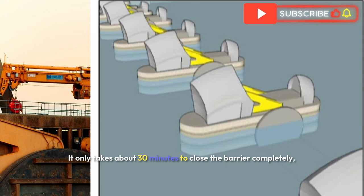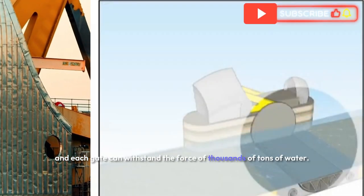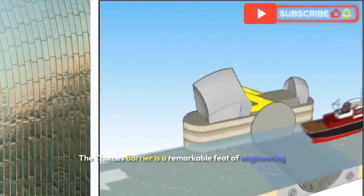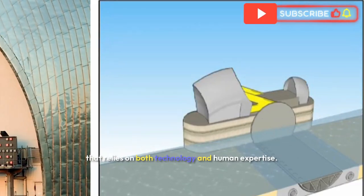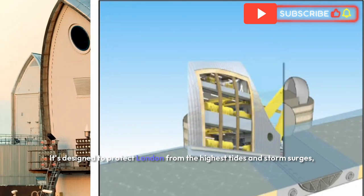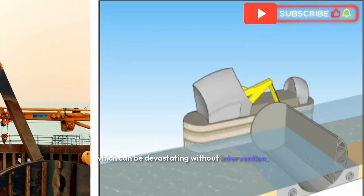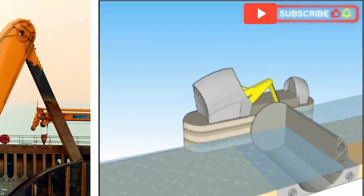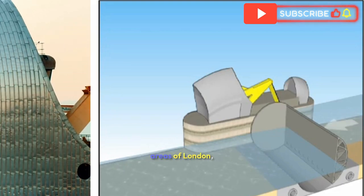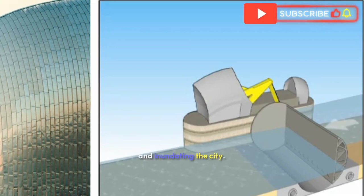When a flood threat is detected, these gates are raised from the riverbed to create a wall, holding back surging waters. It only takes about 30 minutes to close the barrier completely, and each gate can withstand the force of thousands of tonnes of water. The Thames Barrier is a remarkable feat of engineering that relies on both technology and human expertise, designed to protect London from the highest tides and storm surges. When the gates rise, they effectively seal off the vulnerable areas of London, preventing floodwaters from moving upstream and inundating the city.